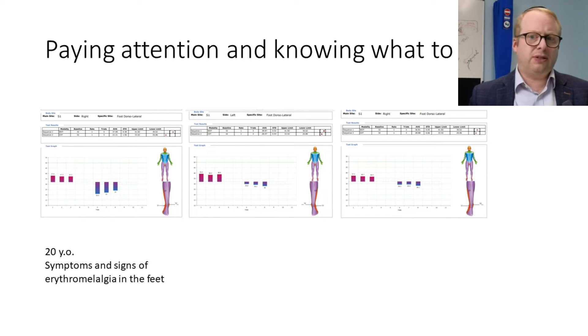The first example is a 20-year-old lady who had symptoms and signs of erythromelalgia in the feet, which can sometimes be associated with a small fiber neuropathy. We did some thermal threshold tests. In the first run, warm perception was normal but cold perception was clearly abnormal in the first leg. Moving to the other leg, warm perception was appropriate but cold perception was absolutely normal. I went back and redid the first leg — and it was normal as well. Speaking to the patient, it related to her not really knowing what to expect and not paying enough attention. It's really important to communicate very clearly with the patient about what's going on and when to press the button.